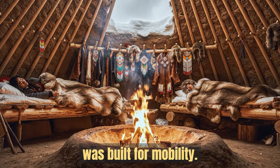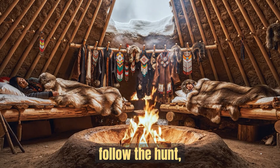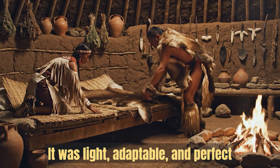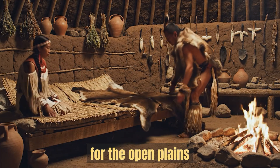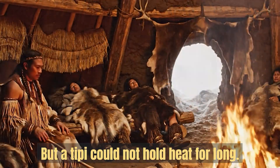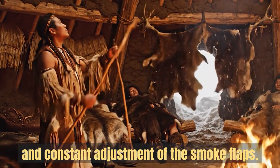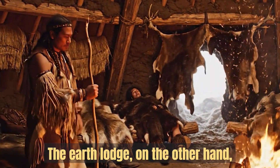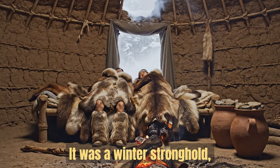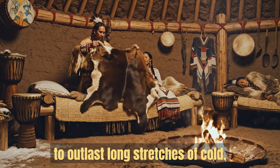A teepee, for example, was built for mobility. Families could take it down, follow the hunt, and set it up within hours. It was light, adaptable, and perfect for the open plains when travel mattered more than insulation. But a teepee could not hold heat for long. It relied on constant fire and constant adjustment of the smoke flaps. The earth lodge, on the other hand, was never meant to move. It was a winter stronghold, a permanent shelter shaped specifically to outlast long stretches of cold.